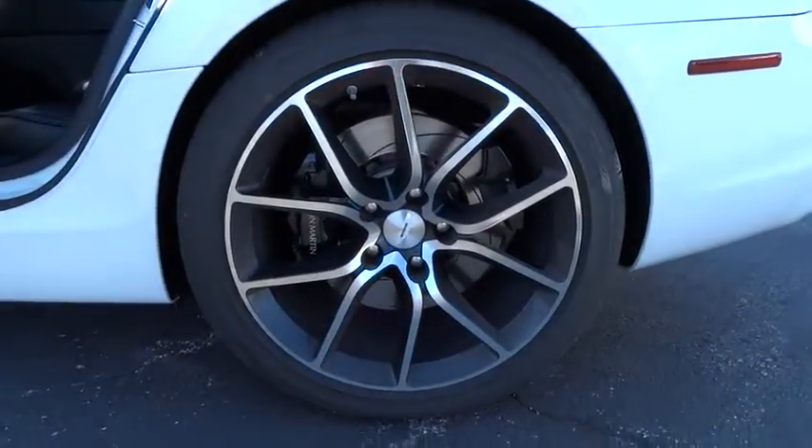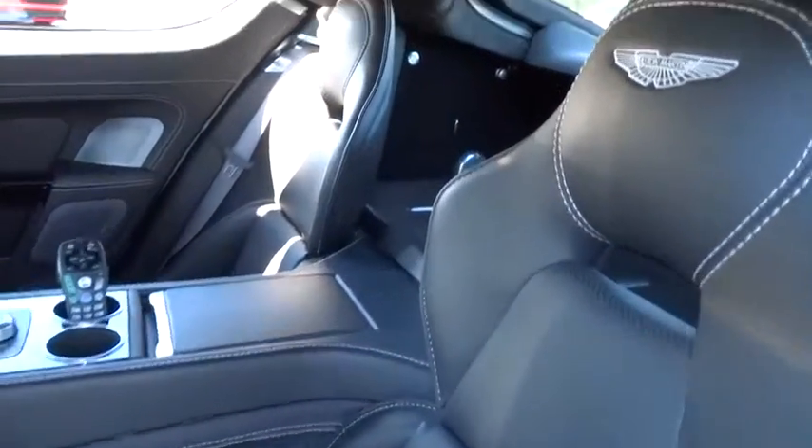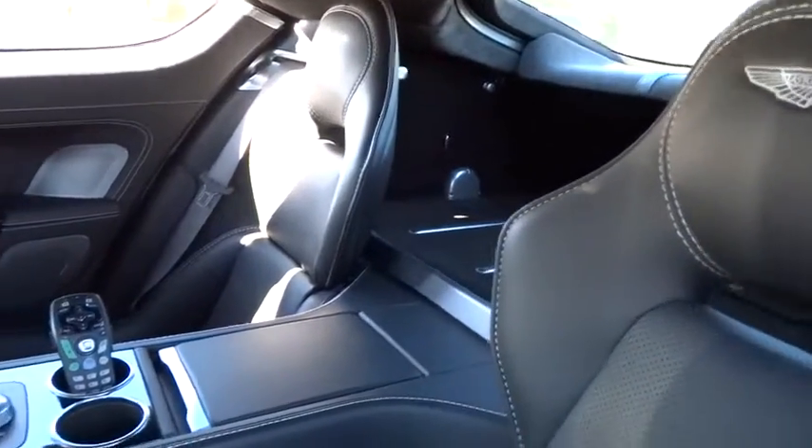Security system, electronic stability control, compass, power windows, rear window defroster, trip computer, heated front seats, CD player.